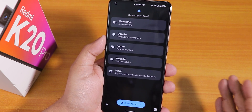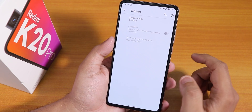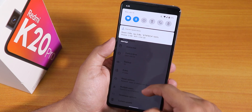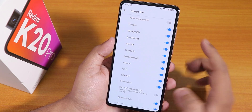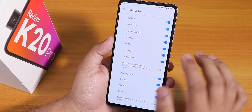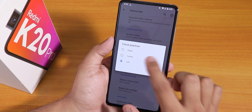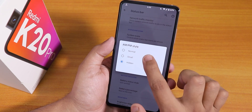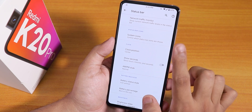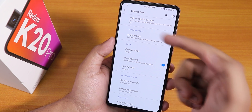There are some more options in the status bar settings — we have a network traffic indicator you can enable. System icons like headset, Bluetooth etc. are there too. There is no VoLTE icon visible though. In the clock position settings, you can change the clock to center. You can change the AM/PM style to hidden, normal, or small, and you can enable seconds to show up at the top.